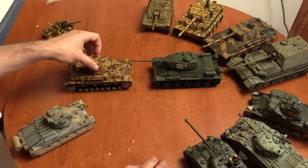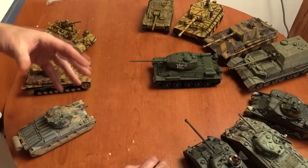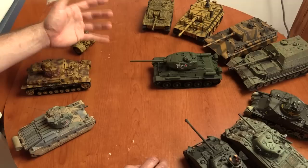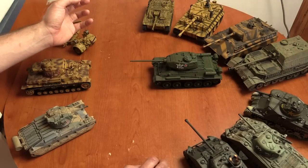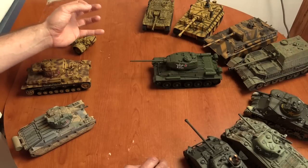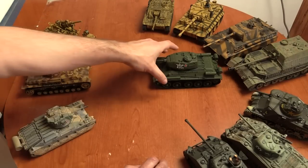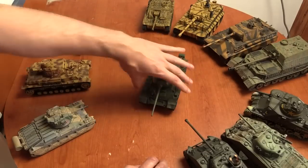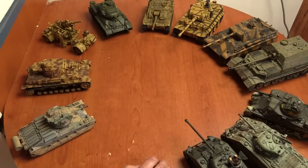That lit a fire under the Germans. This is a common feature of tank design throughout the war — only when you come across a tank that is clearly superior to yours in almost every way does it inspire you to design something better. I'll come up to these guys here, which were the Germans' response to the T-34. But along those very similar lines, I'm going to skip now to the War in the Desert.